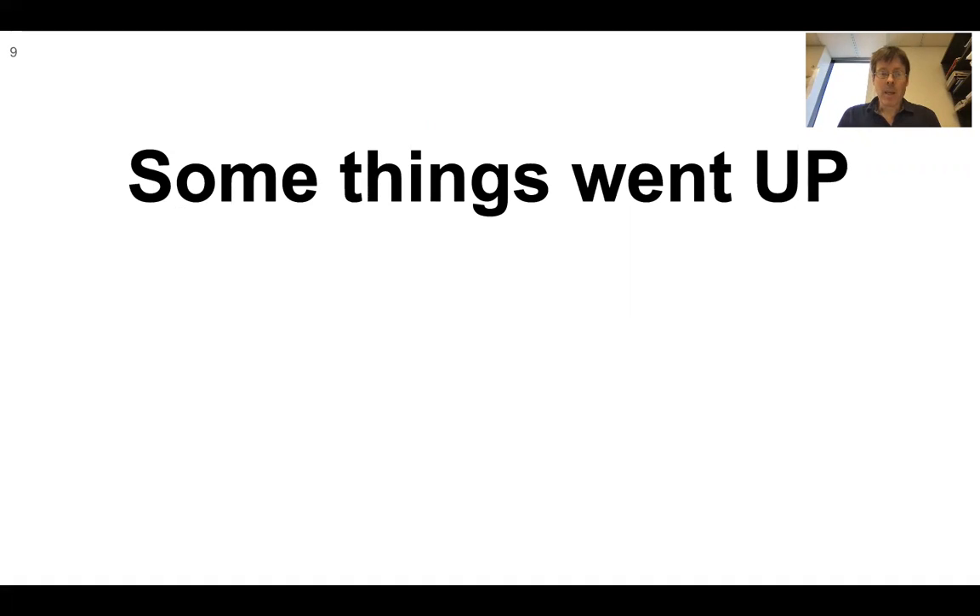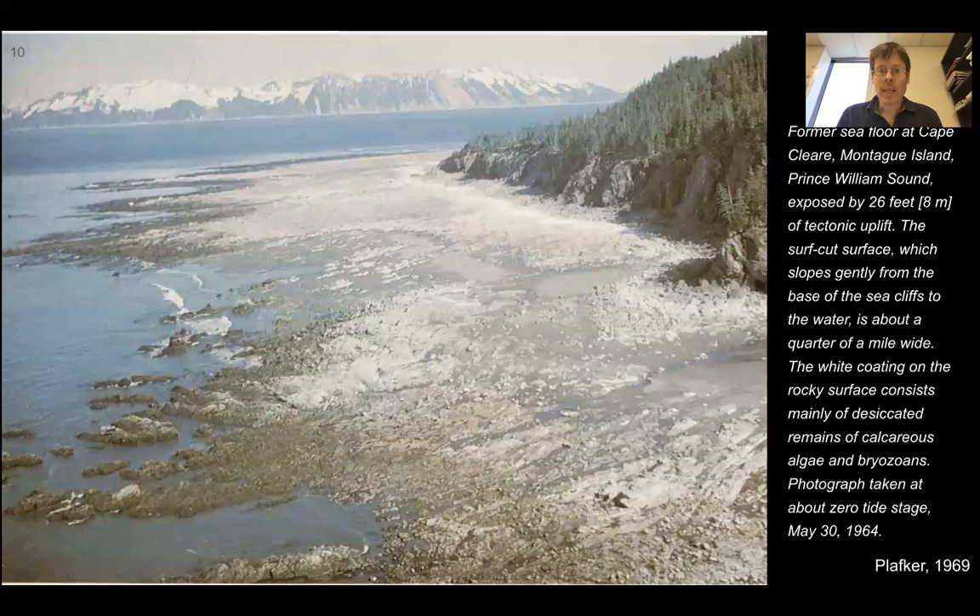Some things went up, as we can see from that map. Former seafloor at Cape Clear, Montague Island, was exposed by 26 feet, or eight meters, of tectonic uplift. The old shoreline was way out here, and the new shoreline is now way out here — all of this material, which used to be underwater, has now come up off the seafloor. It's a really stunning picture of uplift.